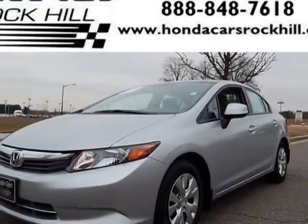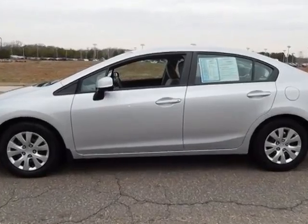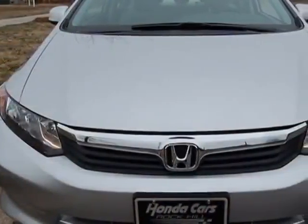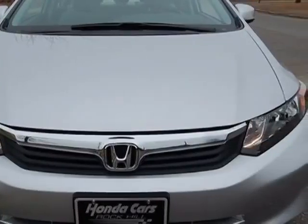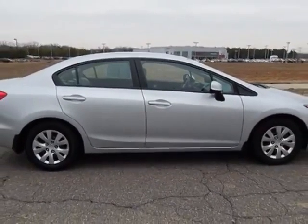Come take a look at the certified pre-owned 2012 Honda Civic Sedan. Carfax has certified the Civic Sedan as having one owner. This Civic Sedan has just under 25,000 miles. For your protection, a service contract is available.